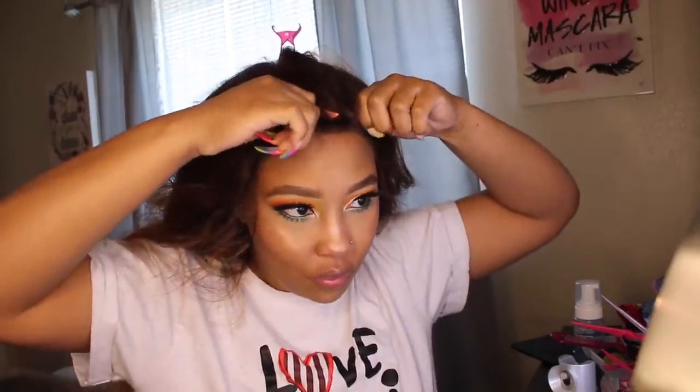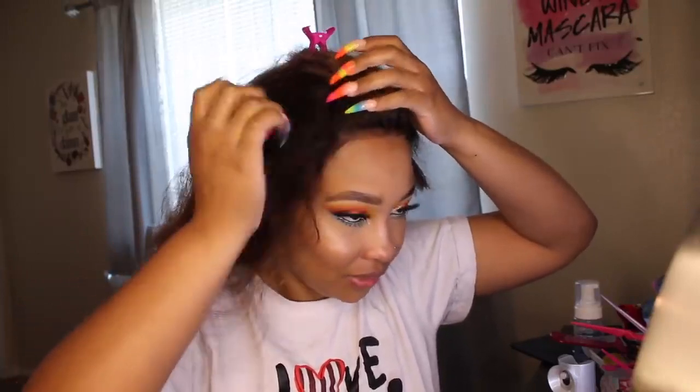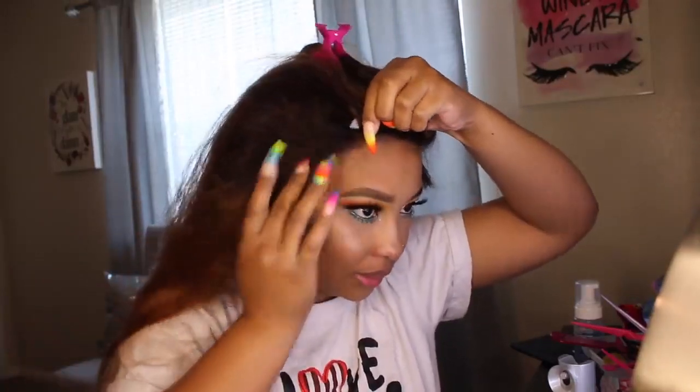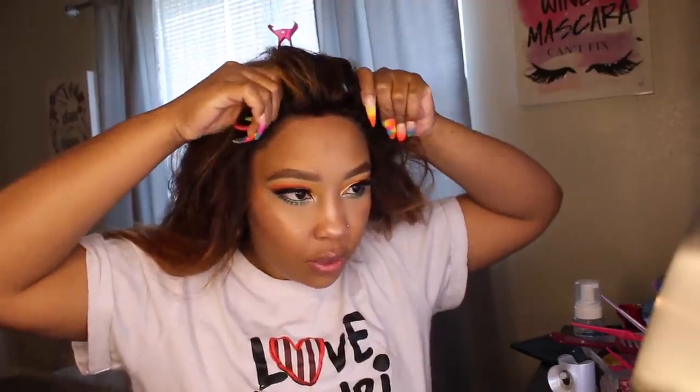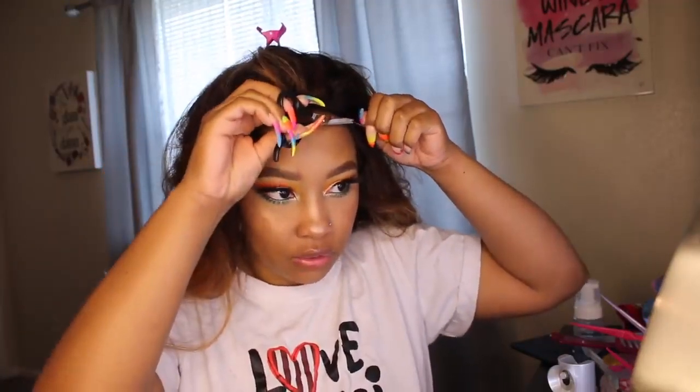I want to tell y'all this story before I forget the details, because it's already been a while. So I used to work in a doctor's office back in the day, then I took a break and just did my YouTube thing. I got bored and wasn't really motivated to get up and do videos every day.